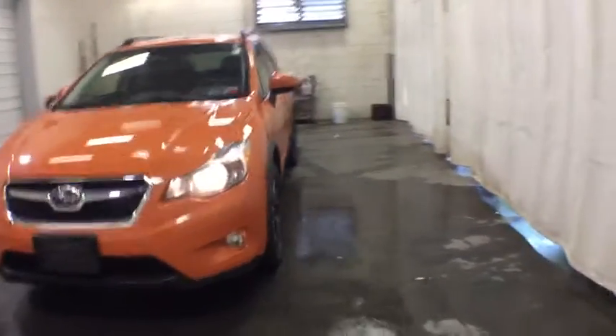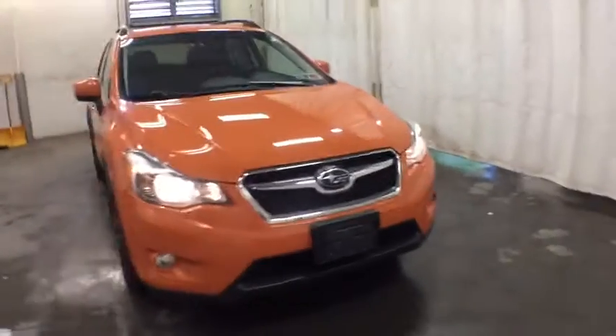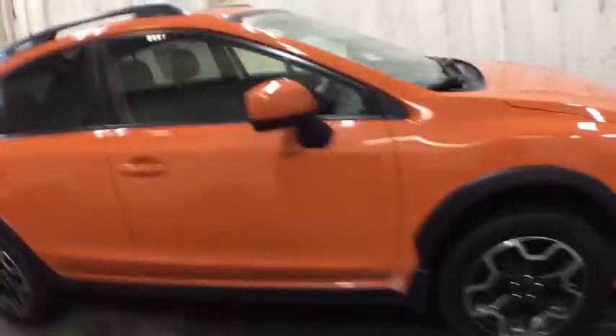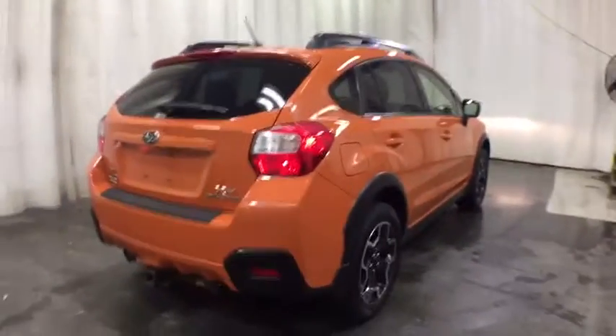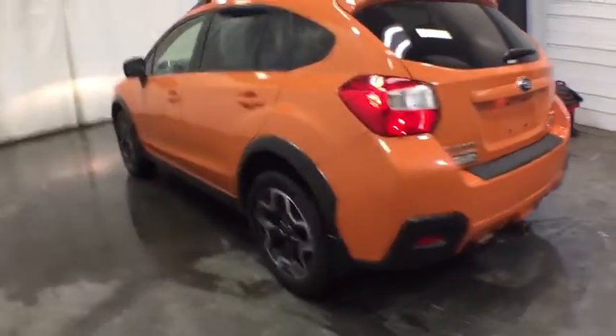We are pleased to show you the 2014 Subaru XV Crosstrek. This all-new four-door crossover by Subaru fills that spot for a vehicle with true outdoor capabilities, which is comfortably home driving to soccer practice, too. The all-wheel drive XV Crosstrek pulls in the best parts of the award-winning Impreza and adds the details to give this crossover a bit of style among a sea of boring.